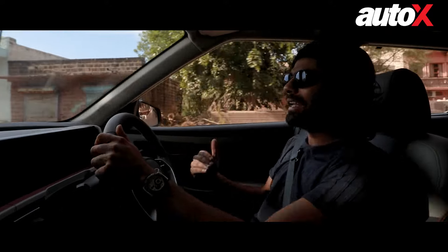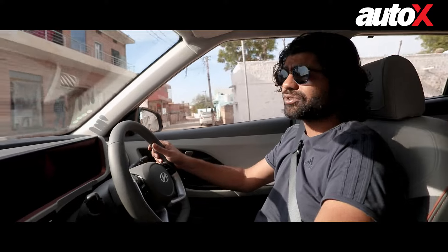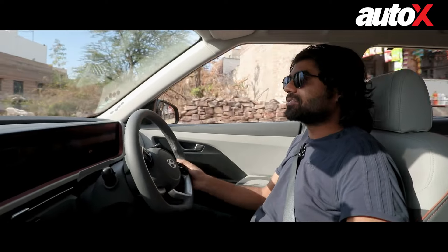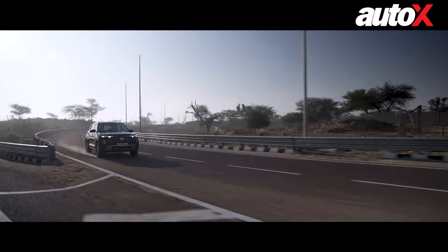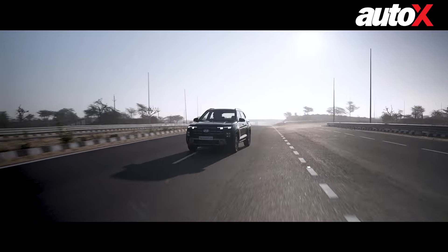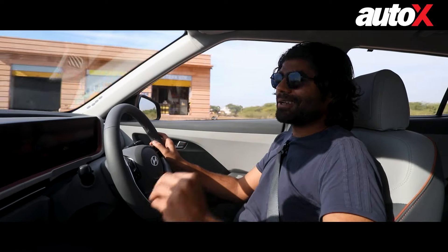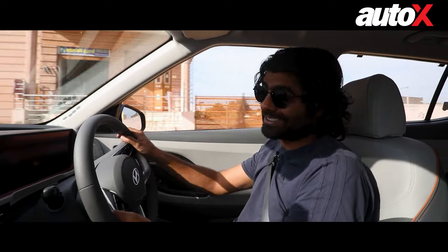More than anything else, it is a really quick engine as well — loves to rev despite being a turbo engine. It just belts you up to speed so quickly that you think you're doing 70-80 and you look down and you're probably doing 100-110 km/h. If you drive it sedately, it'll give you decent fuel efficiency, but if you put your foot down, fuel efficiency is not really going to be part of the discussion anymore.